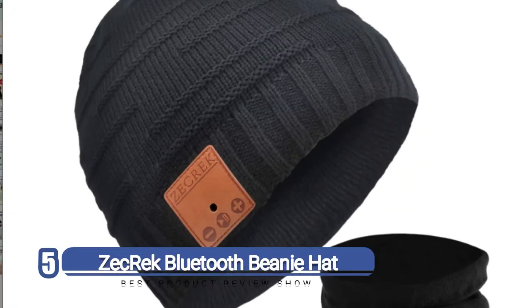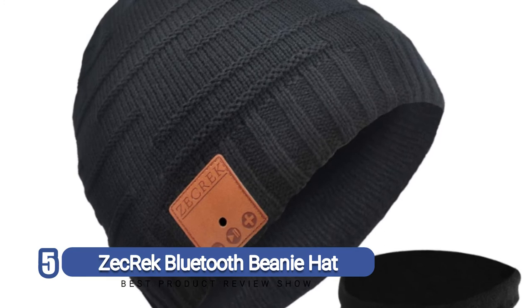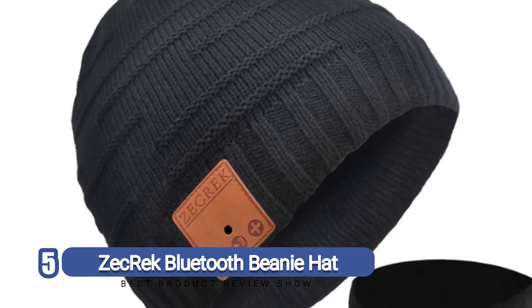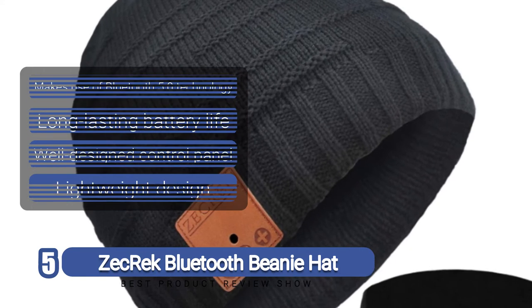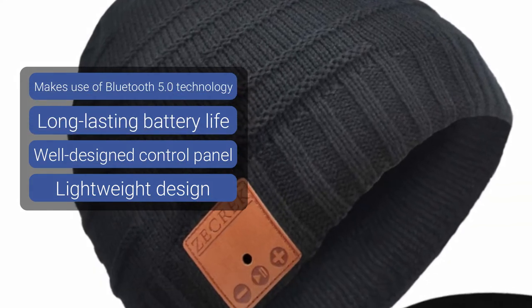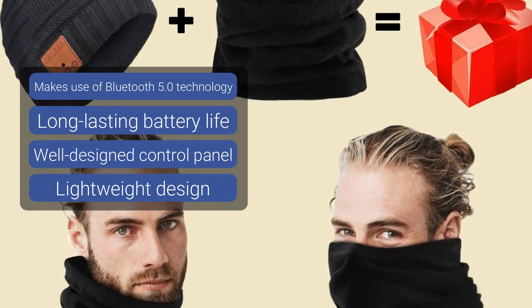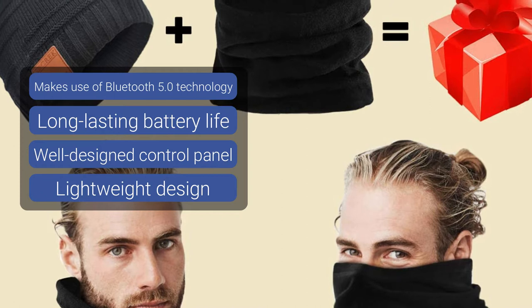Number 5: Zecrec Bluetooth Beanie Hat. Why just buy a beanie when you can get a cozy scarf in the process too? The manufacturers of this product have thought about it all. So when you buy a Zecrec Bluetooth Beanie Hat, expect a little more than what you bargained for, and in a good way too. It's not all about the scarf though — the beanie is equally a great catch.